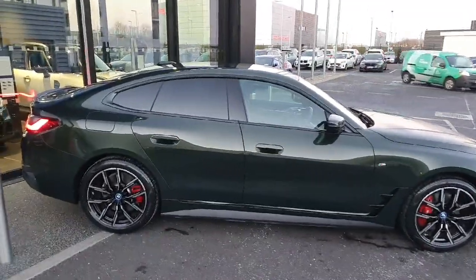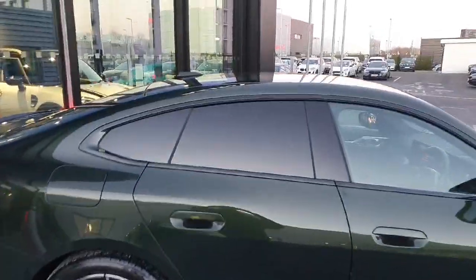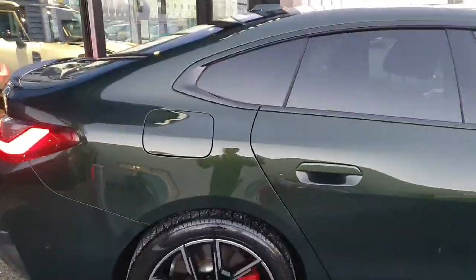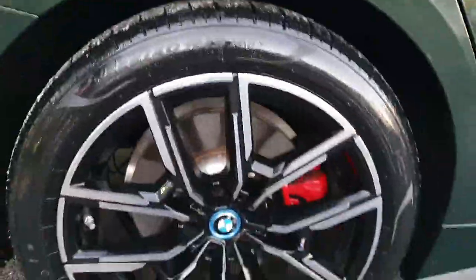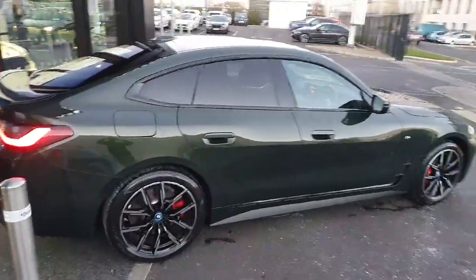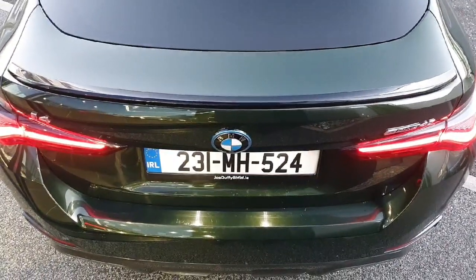Moving on to the side profile of this vehicle, you can see we've got some rear privacy glass on the back windscreen. Moving a bit lower down, we've got our 19-inch alloy wheels with red brake calipers. These are stunning looking wheels that go perfectly with that San Marino green.